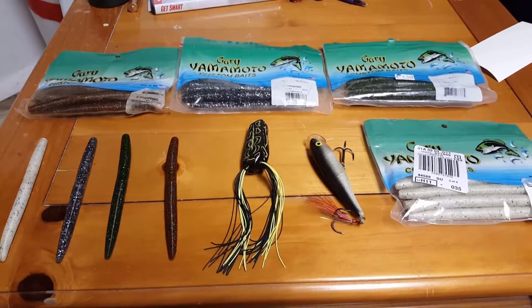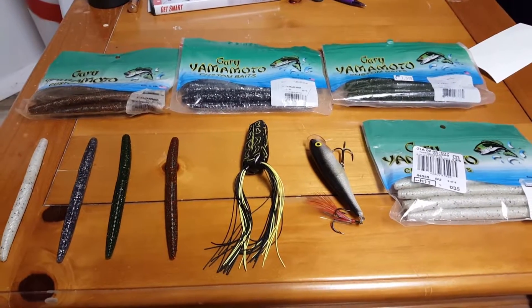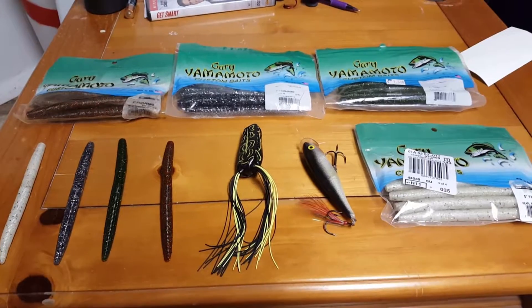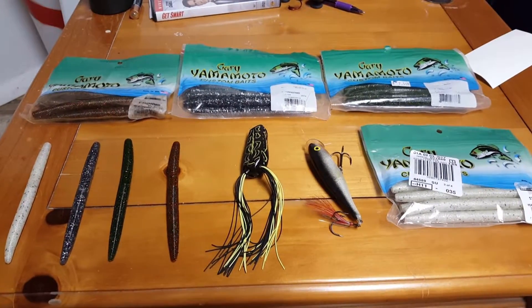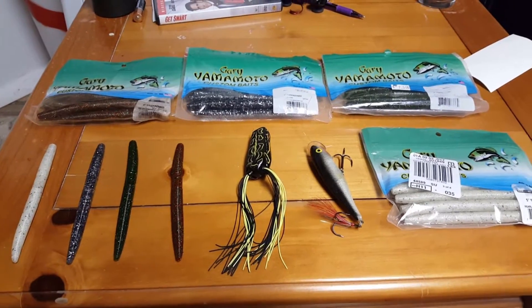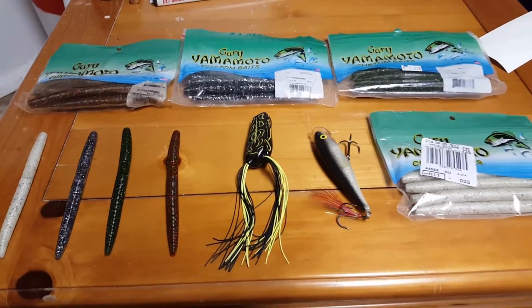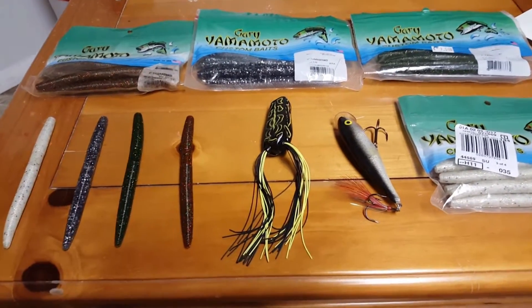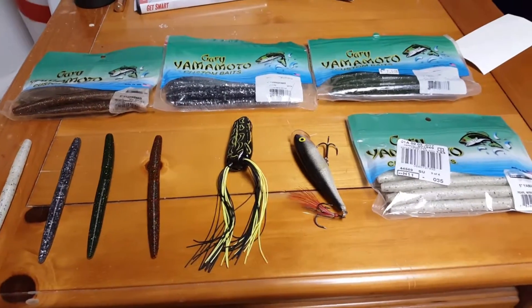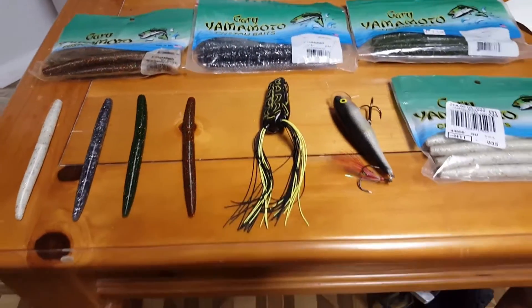Hello everyone, it's Bass Boys here. Since we're heading into the new year pretty soon, I wanted to make a video of my top favorite baits of the year. You guys can probably tell just by looking that I use Gary Yamamoto's — and yes I do, I use them a ton. Definitely one of my favorite baits pretty much all year round; I can use them and catch a load of bass.